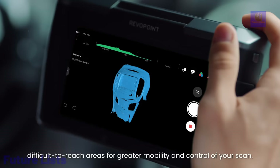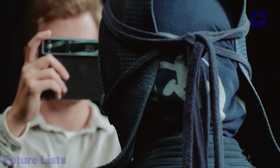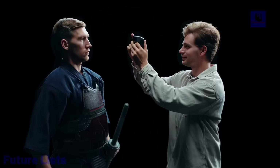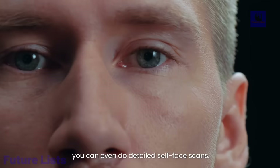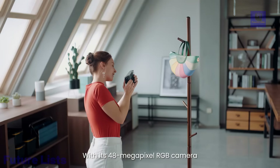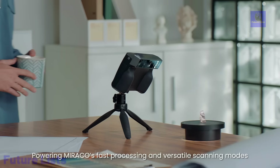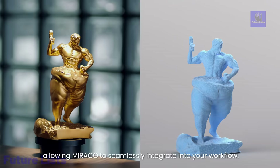With 2 hours of scanning and 50-watt fast charging, Miraco ensures efficiency. Its custom software facilitates on-the-go fusion, meshing, and editing, exporting scans in STL, POI, and OBG formats. Connect seamlessly via Wi-Fi 6 or USB-C3, and display scans on large screens.